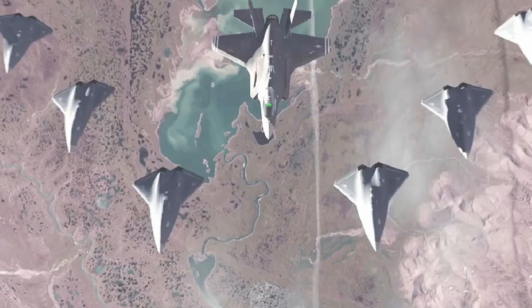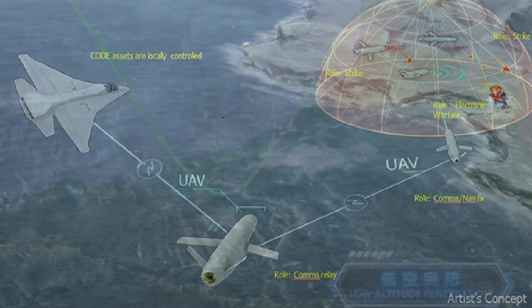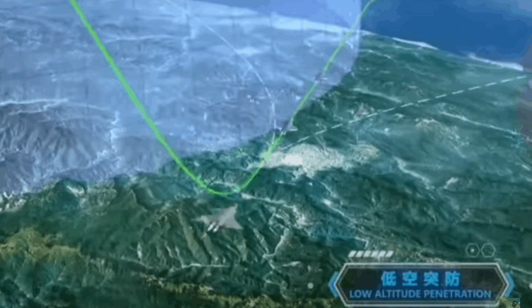The ability for a single manned aircraft to control multiple semi-autonomous loyal wingman aircraft — usually five to six at a time — is a game changer for sixth generation aircraft. It allows the pilot of the manned aircraft to utilize its loyal wingman in supporting roles such as decoys, reconnaissance, electronic warfare, and extra weapons platforms. This increases the survivability of both the manned aircraft and its pilot.